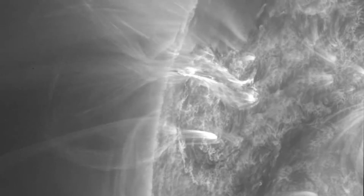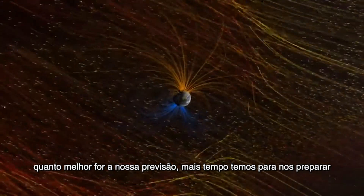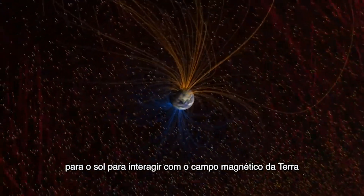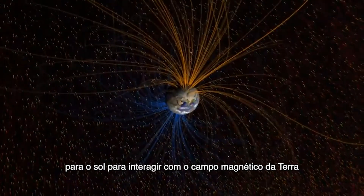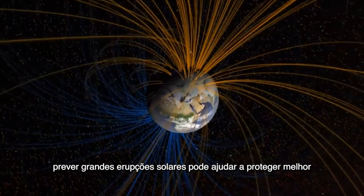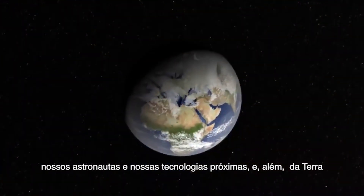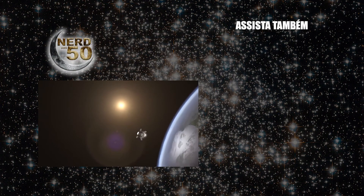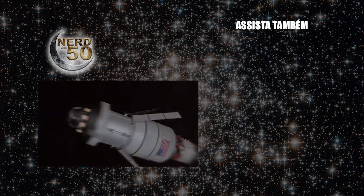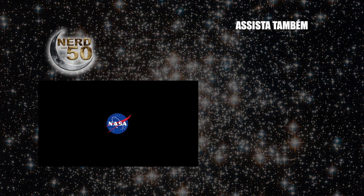This Rosetta Stone of solar eruptions will also give clues to help scientists predict large eruptions in the future. The better our predictions are, the more time we have to prepare for material from the Sun to interact with Earth's magnetic field. Predicting large solar eruptions can help better protect our astronauts and technology near Earth and beyond.